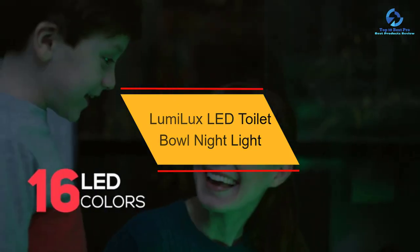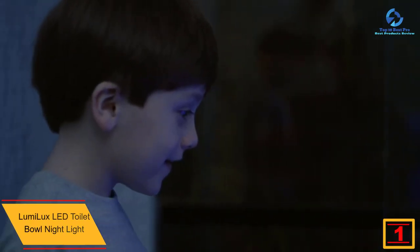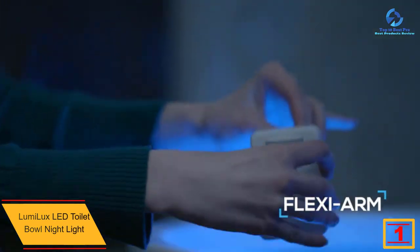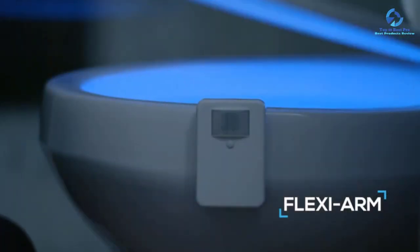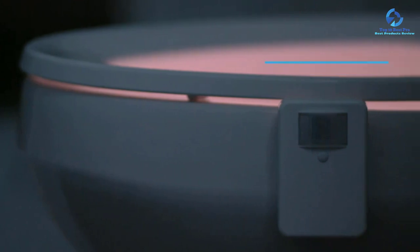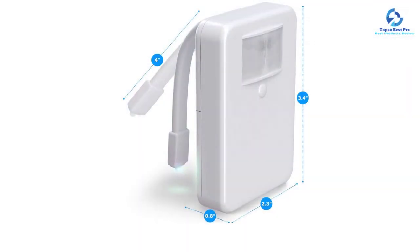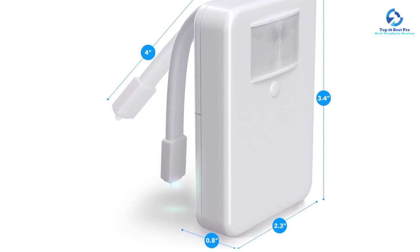And finally at number 1, we have the Lumilux LED toilet bowl night light. Enlighten your restroom with style and discretion without fumbling for a switch. This LED night light is fixed directly to the edge of the toilet to illuminate the inside of the bowl. Choose from eight different colors to personalize your bathroom — a sober white or a bright color for more originality. For color-changing lighting, all colors follow one another in a cheerful atmosphere, whether for nighttime use or as a decorative element for a party.